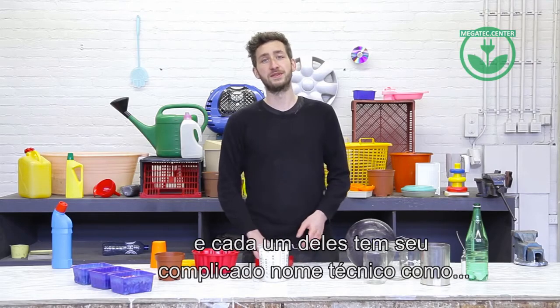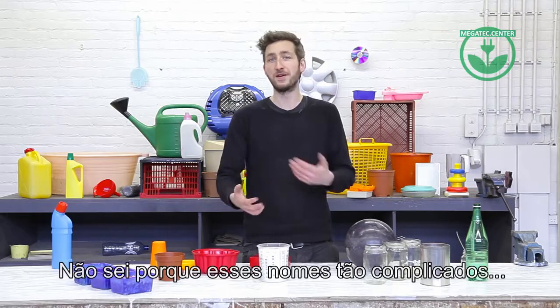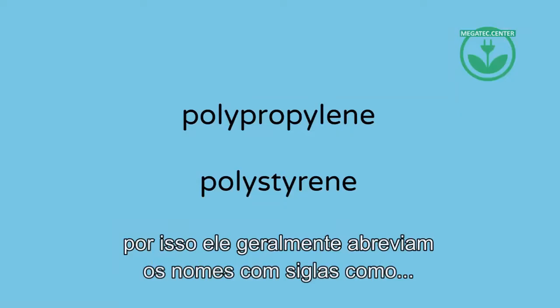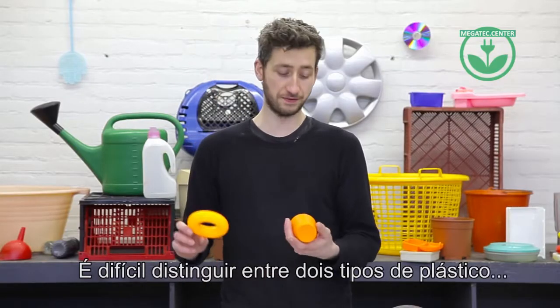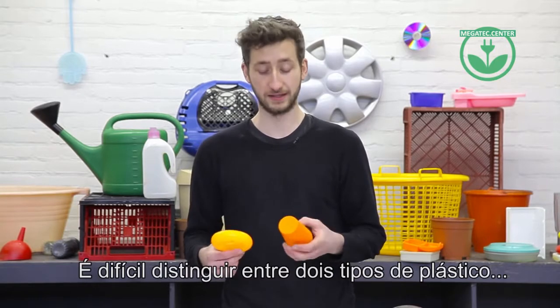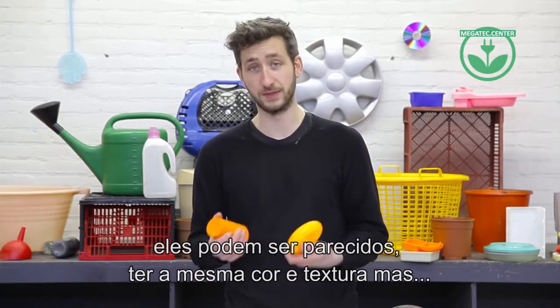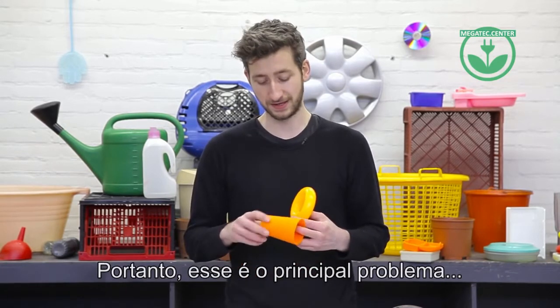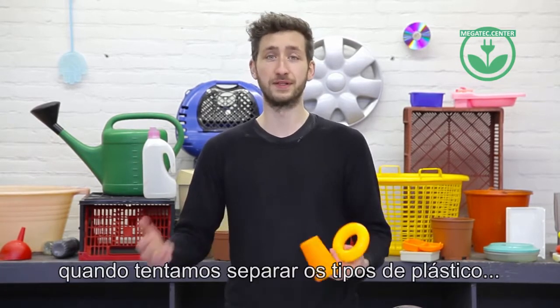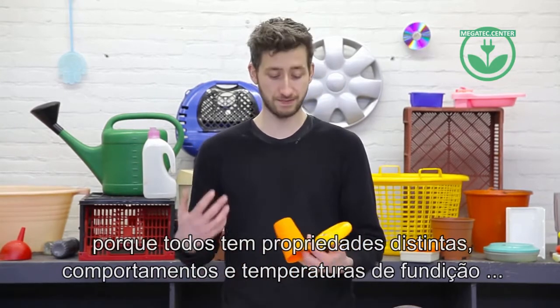Each type has its own difficult technical name like polypropylene or polystyrene. The shorter version is often used instead. It's hard to tell the difference between two types of plastic — they can have the same color, feel the same and look the same, but still be a different type. And this is actually the main problem with plastic: how to separate the different types, because they all have different properties, behaviors, and melting temperatures.